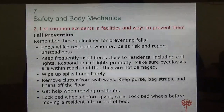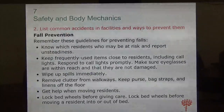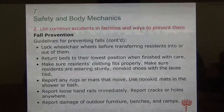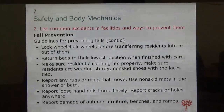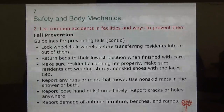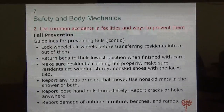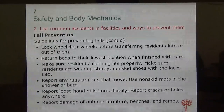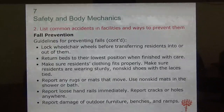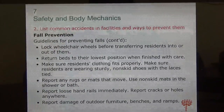Make sure call lights are within reach so residents can call for help. When transferring them from bed to the wheelchair, make sure the wheelchair is locked, put the bed in the lowest position, make sure their clothing fits properly, and remove rugs or mats — things that could make them fall.